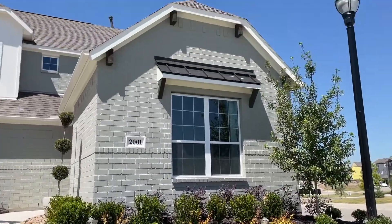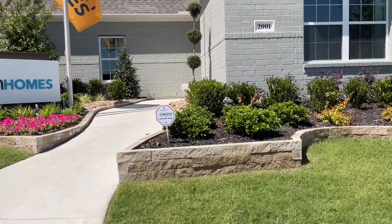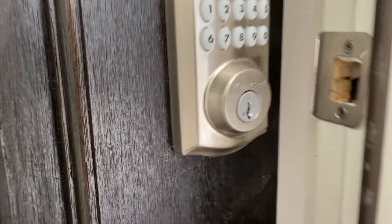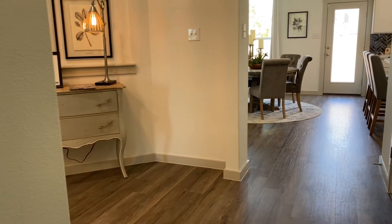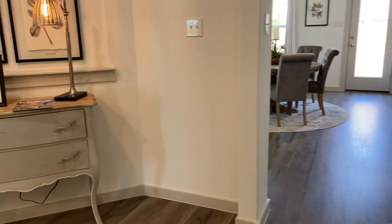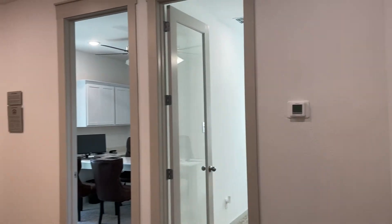Okay guys, let's take a look at this awesome house. It's a two-story, three bedroom, two and a half bath. This entry area is really nice. Over to the left is where the garage would be — this is the model, obviously, but the garage would be right here.